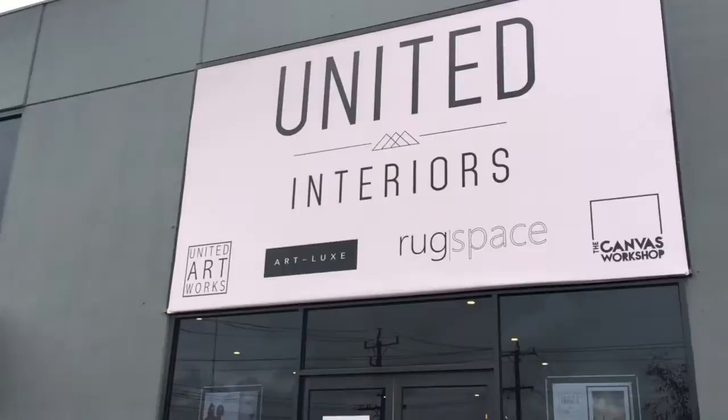Today I'm visiting United Interiors Melbourne showroom. United Interiors are one of Australia's leading online destinations for art, decor and rugs. But for those of you who love to touch and feel, visiting the showroom is definitely recommended.